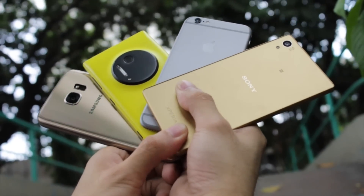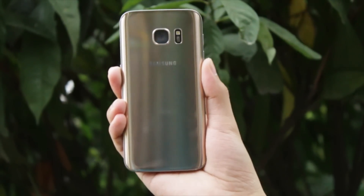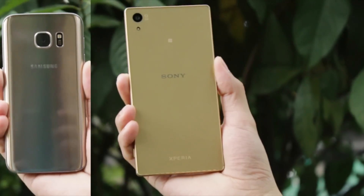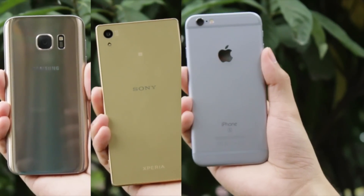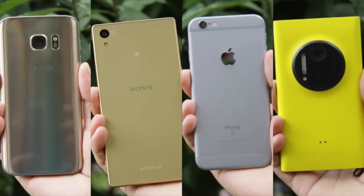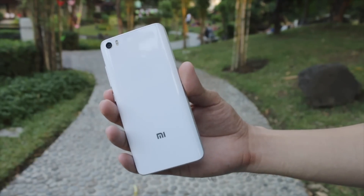Finally, our biggest camera comparison is here, featuring the latest Samsung Galaxy S7, the established Sony Xperia Z5, Apple iPhone 6s, and the legendary Lumia 1020. Also, we throw in the Xiaomi Mi 5 into the ring.